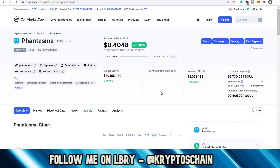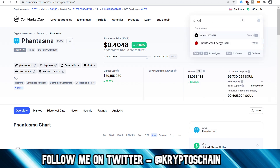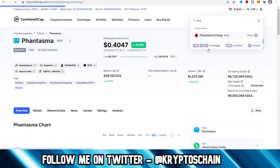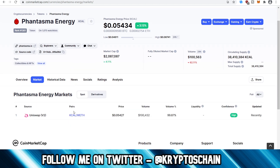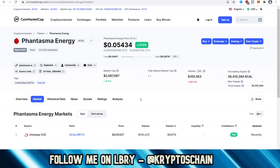One of the things you need as part of the Phantasma blockchain in order to mint non-fungible tokens is Phantasma Energy, which is a fuel token with the ticker symbol KCAL. This can apparently only be gotten on Uniswap, but there is one other place you can get it to avoid the insane Ethereum fees — and that is from an over-the-counter trading group on Telegram.